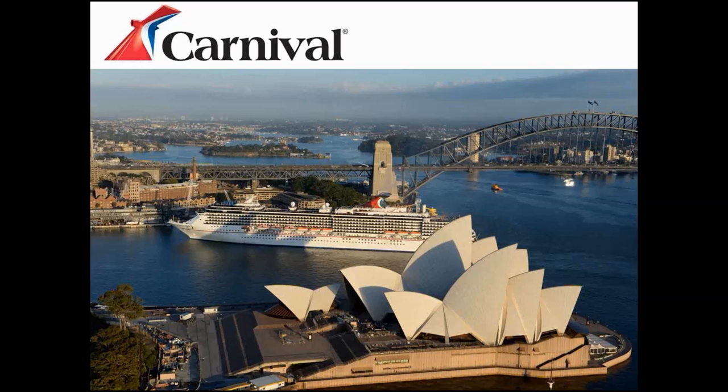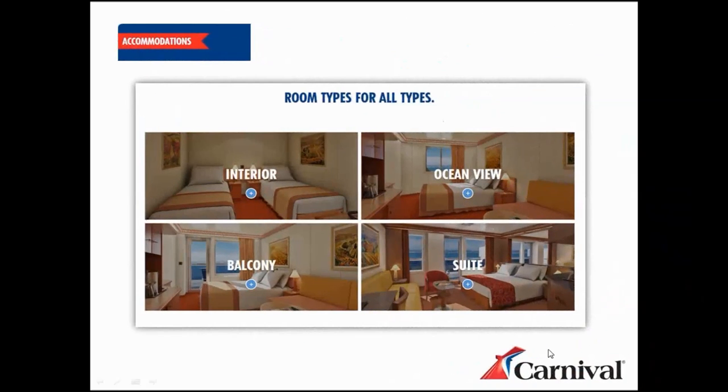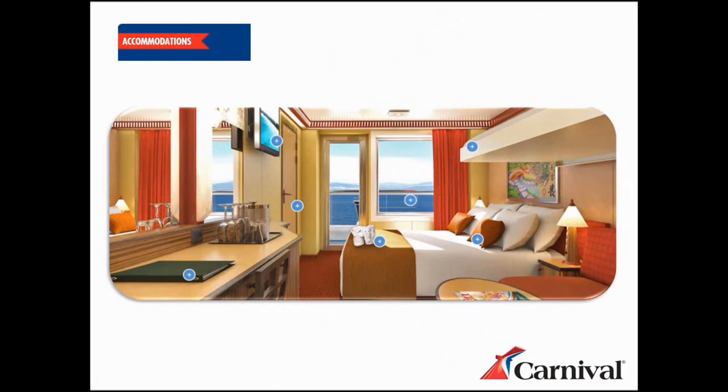That'll help you engage with your customers, particularly if you haven't had the opportunity to come on board Spirit or Legend. Now when I'm referring to these two rooms I am referring to both Carnival Spirit and Legend, because the ships are the same build so the room types are very similar. I'm going to cover off the interior rooms, ocean view, the balcony, and the suites, and I'm going to start at the suites and work my way down.